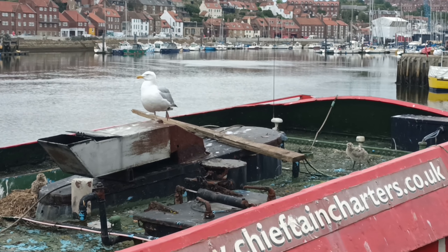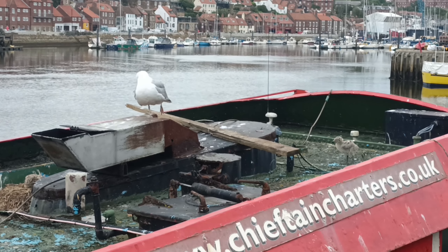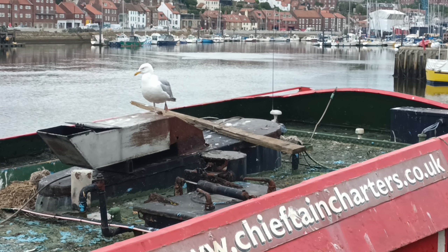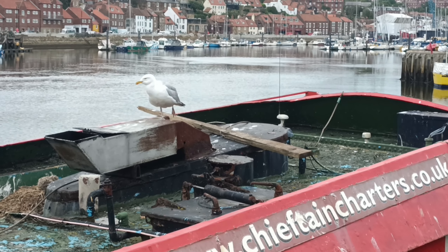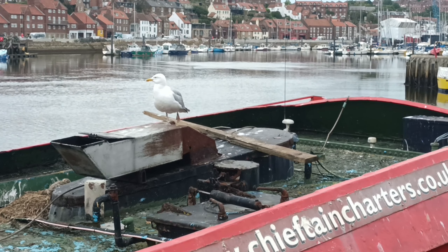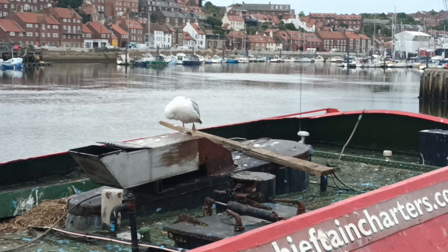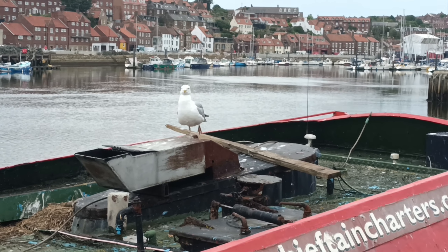Right mates, here we go. Can you see the little one to the right hand side? And there's another one sat in the nest. Oh hey up, it's off. Mummy seagull's there, keeping an eye on him. Come on, where you going fella? I don't know.